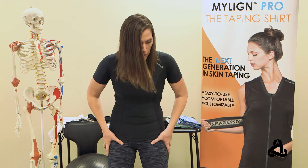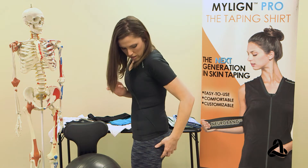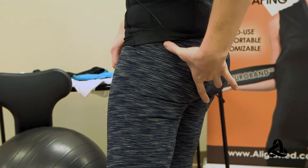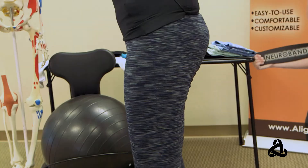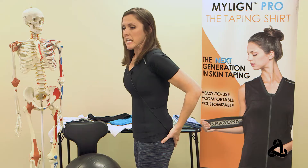And the great thing about these Capris — how they work — is they actually have the AlignMed neuroband technology that really targets the activation of the gluteus maximus muscle. That's the big prime mover that we want to be using and engaging when we're doing squats and deadlifts. That's how we're going to get the juicy bubble butts that everybody wants.